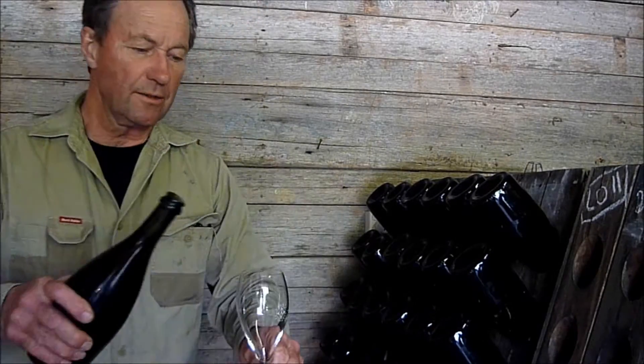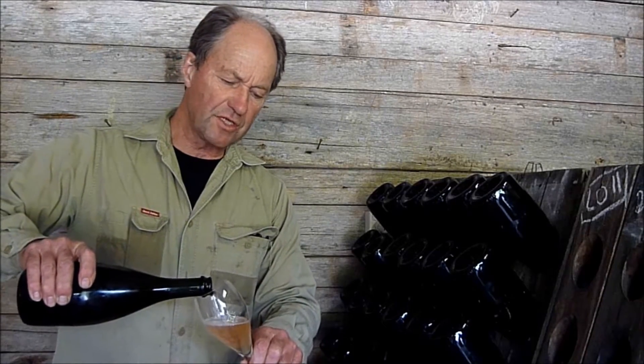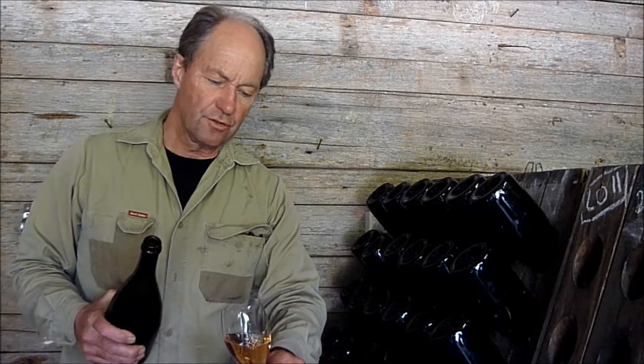I'm going to pour the wine to show the salmon pink colour — it's salmon, not rosy pink. The colour comes from a mixture of soaking on skins, which is called the Saignée, and an addition of a small amount of red Pinot, which is also from this vineyard.